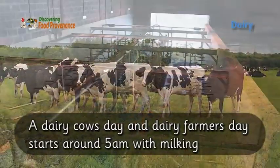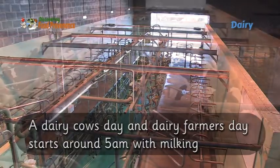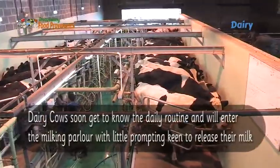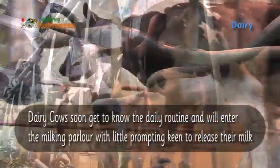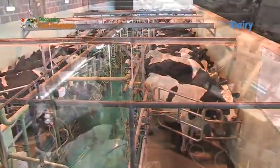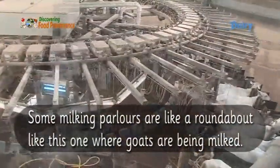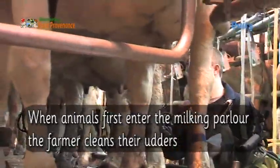A dairy cow's day and a dairy farmer's day starts around 5 a.m. with milking. Dairy cows soon get to know the daily routine and will enter the milking parlour with little prompting, keen to release their milk. Some milking parlours are like a roundabout — like this one, where goats are being milked.